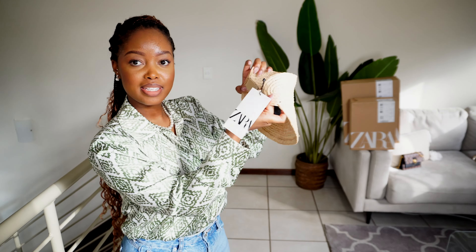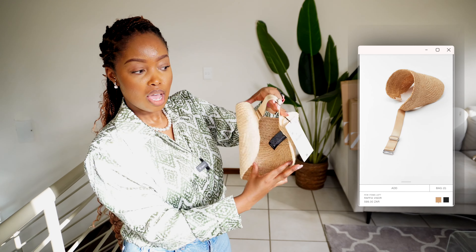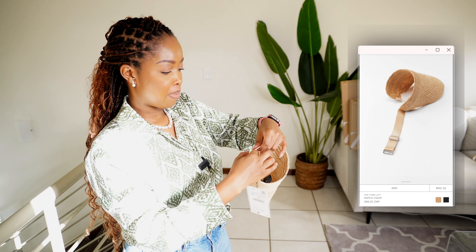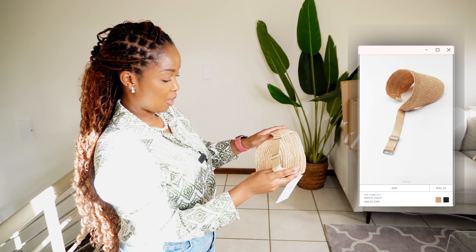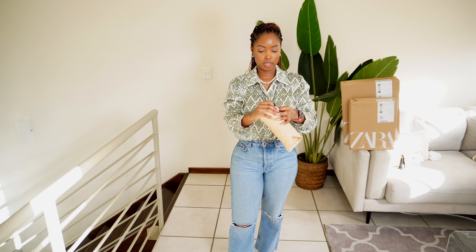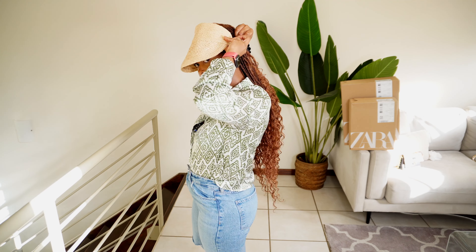The last item is a raffia visor, which I think is quite cute. I got it in medium but it's essentially one-size-fits-all, with an elasticated back. I wanted this for my upcoming holiday because I didn't want something standard. I like that it's got a hook so you can put it on more easily. I don't want to wear it and get makeup on it, but this is the last item and I'm going to keep it.